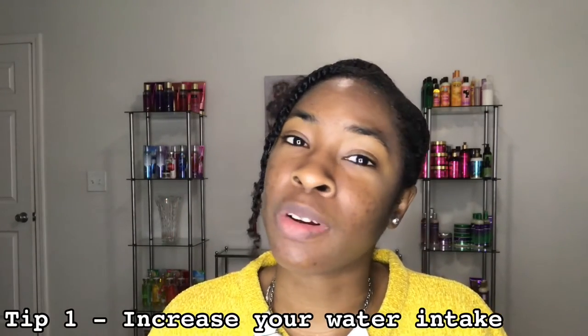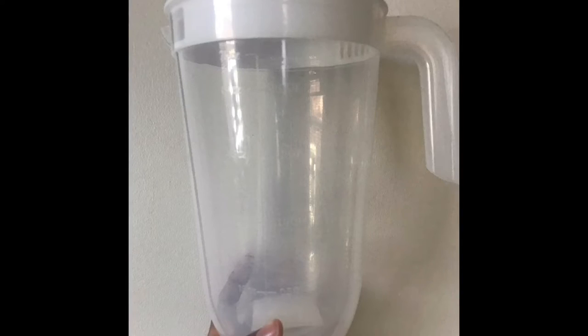Tip number one, and I think this may be the most important tip — it's the one many people typically neglect — which is drinking the necessary amounts of water your body needs. It's been said that drinking at least eight glasses of water is the minimum. I started off drinking a gallon of water when I saw my acne becoming more prevalent, but I realized the more water I took in, the clearer my urine became, which means I was overly hydrated.